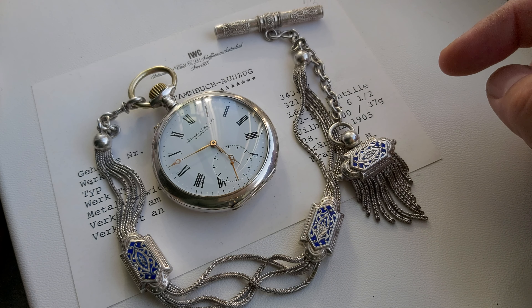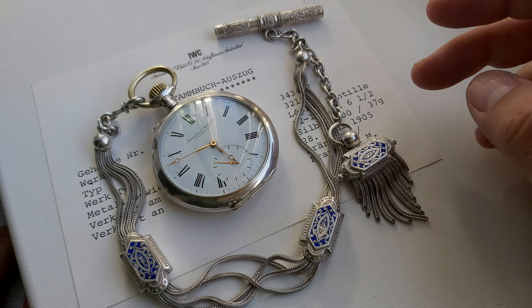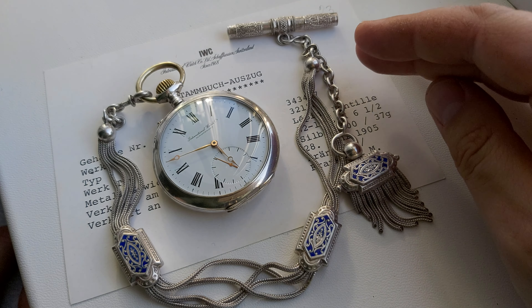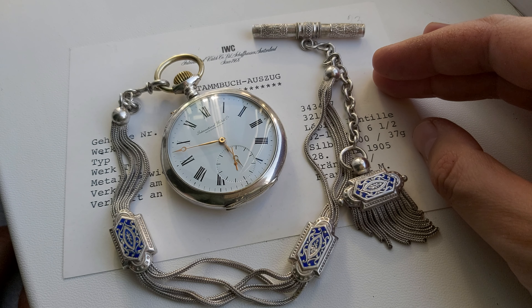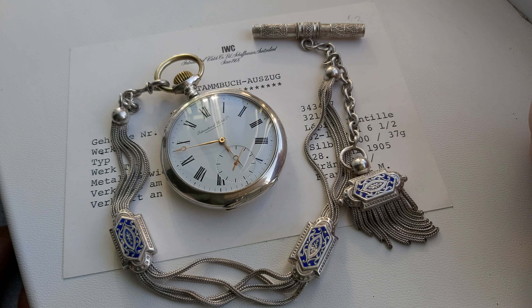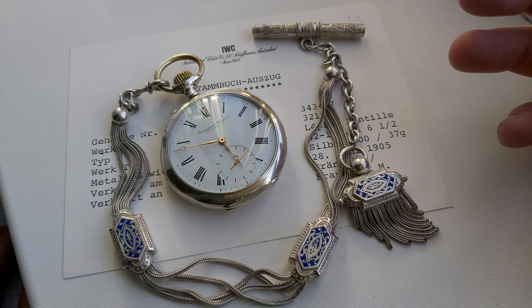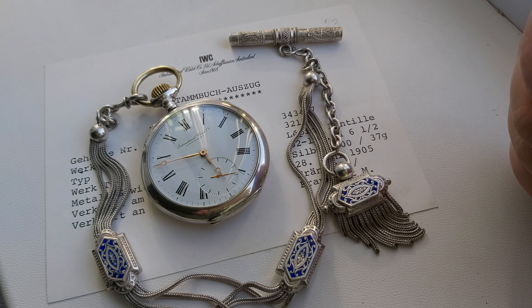Hello guys, welcome to my channel. Today I want to show you this beautiful International Watch Company Schaffhausen pocket watch in a silver case, made in 1905. It has an extract from the archives from IWC, and it also has this beautiful chain which is made from silver.